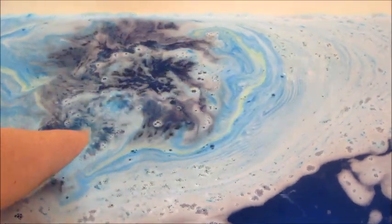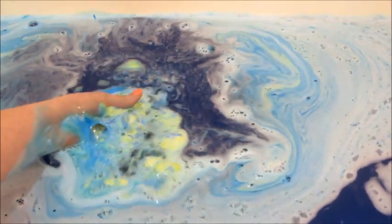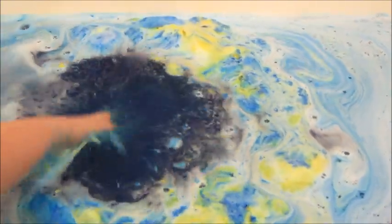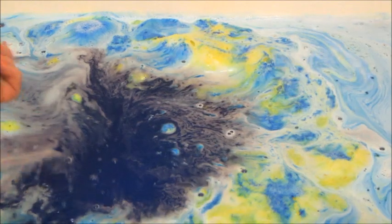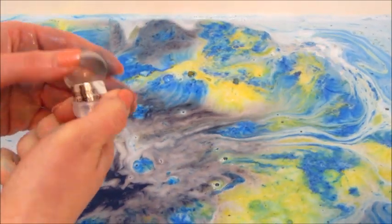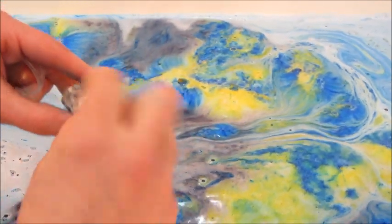Eventually my bath bomb did slow down even though there was a lot left on it, so I tried to crumble it, which took a minute because it is pretty thick. I was able to break it free though. It did discolor my hand temporarily, but that did go away once I took the bath and got out of the tub — it was gone.